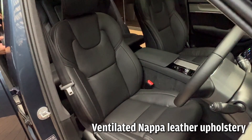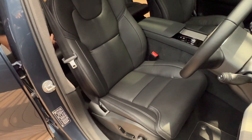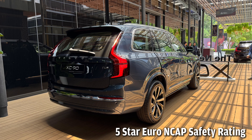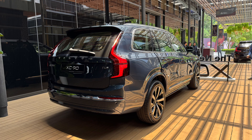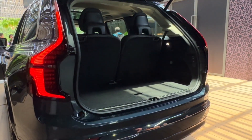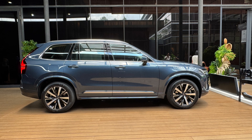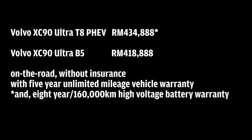As with all Volvos, there's every possible safety technology and ADAS features available, which is why the XC90 has a 5-star Euro NCAP safety rating. Two variants of the updated XC90 are available: the T8 plug-in hybrid or the B5 Petrol. There is no increase in price — the Ultra T8 plug-in hybrid is RM434,888, while the Ultra B5 is RM418,888.